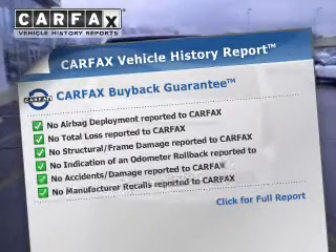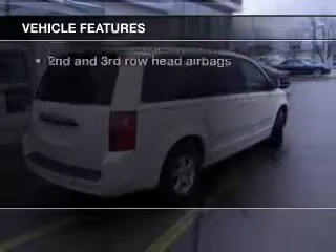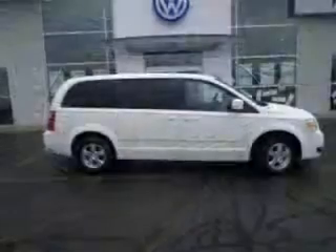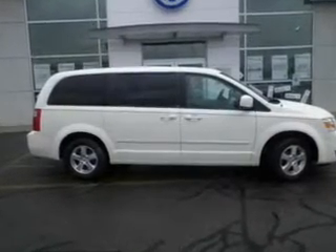Carfax has offered to provide you with peace of mind. Plus, enjoy these notable features that are included in this vehicle: power door locks, power windows, cruise control, an AM-FM stereo with a CD player, satellite radio, and power mirrors.